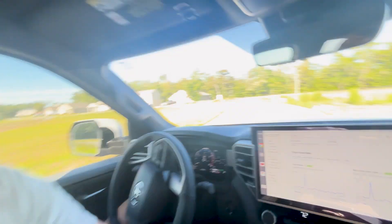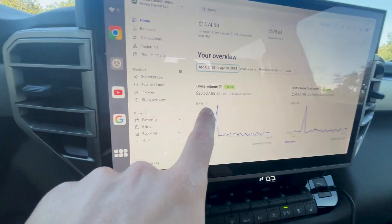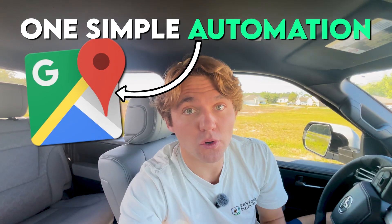Most people quietly scroll past Google Maps and don't think anything of it, but last month it made me over $26,000 just helping local business owners with this one simple automation on Google Maps.